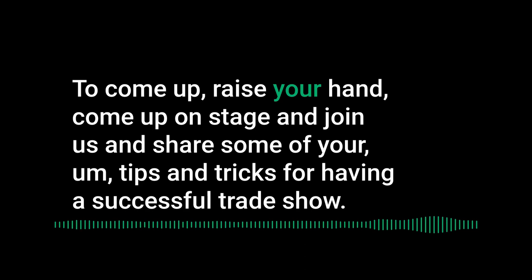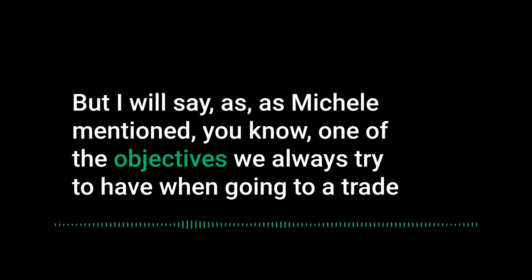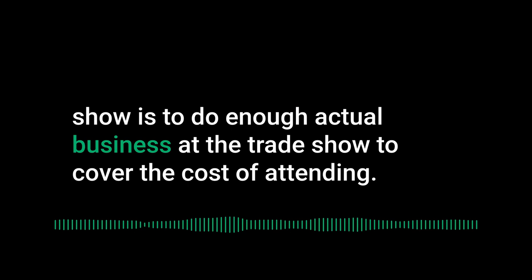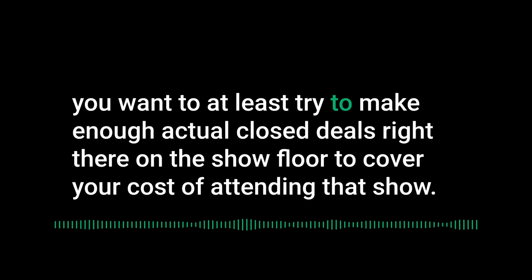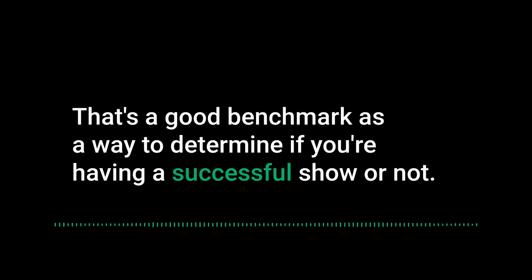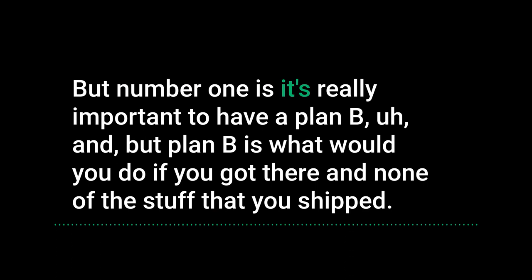One of our key objectives at every trade show is to do enough actual business at the show to cover the cost of attending — that's the bare minimum benchmark. A lot of the sales come from follow-up, but you want to close enough deals right on the show floor to at least cover your costs. That's a good way to determine if you're having a successful show.